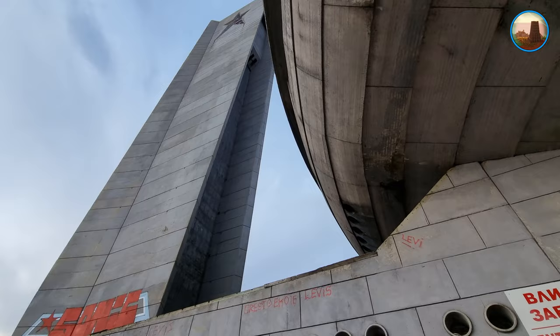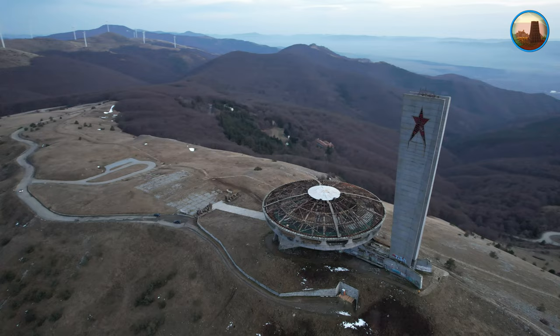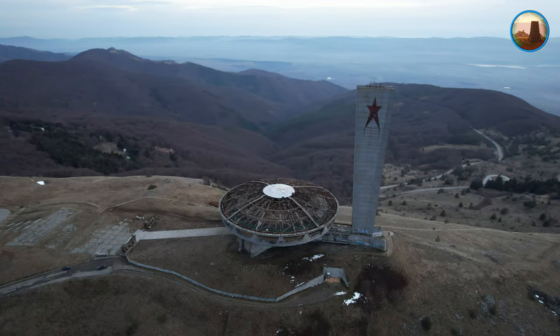Паметникът е издигнат през 1981 година на връх Хаджи Димитър, по-известен със старото си име – връх Бузлуджа. Монументът се изгражда близо до местността Атрополе, Озана, считана за географския център на страната.